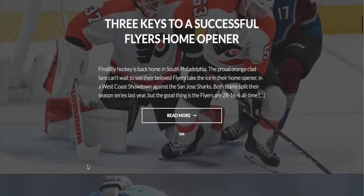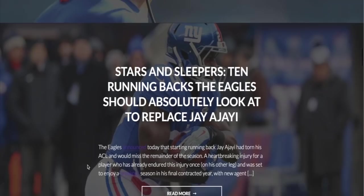Get to phillysportsnetwork.com, where you can find my articles along with the rest of our guys on all things Eagles and Flyers.